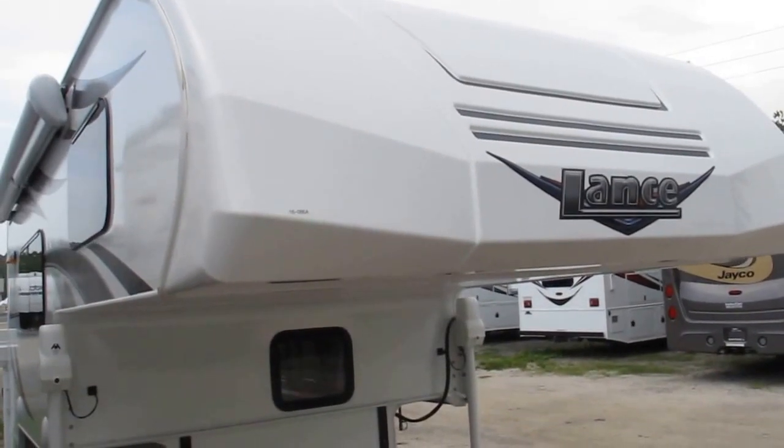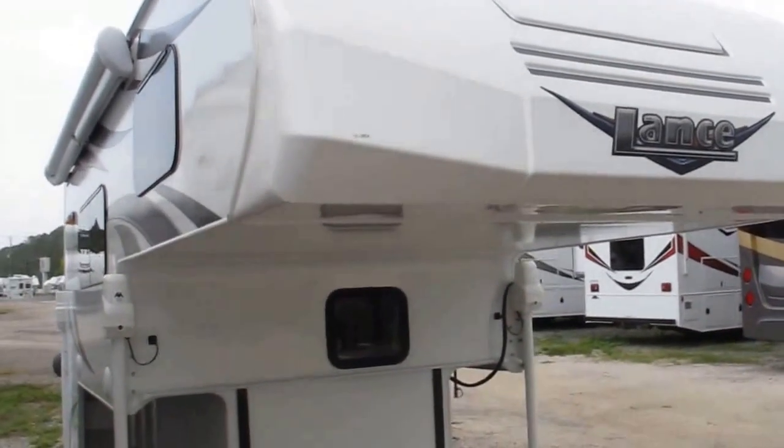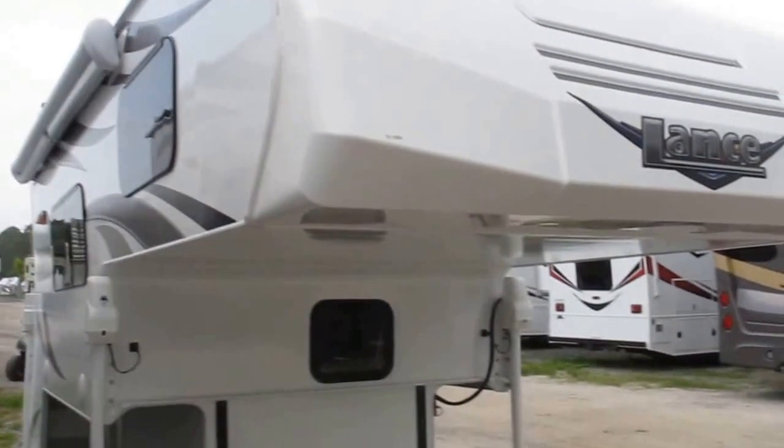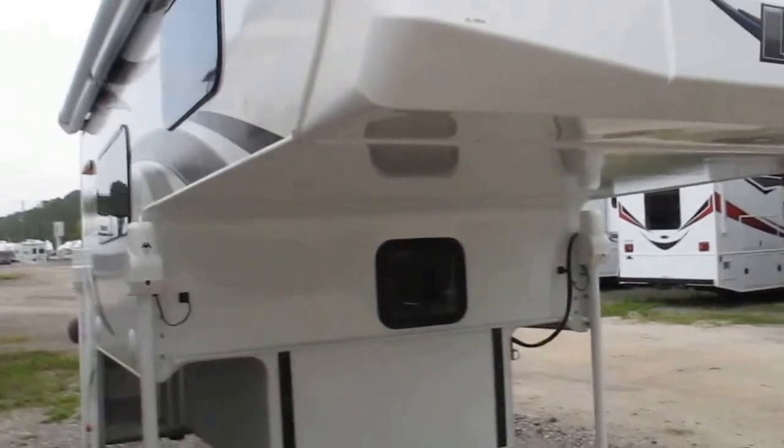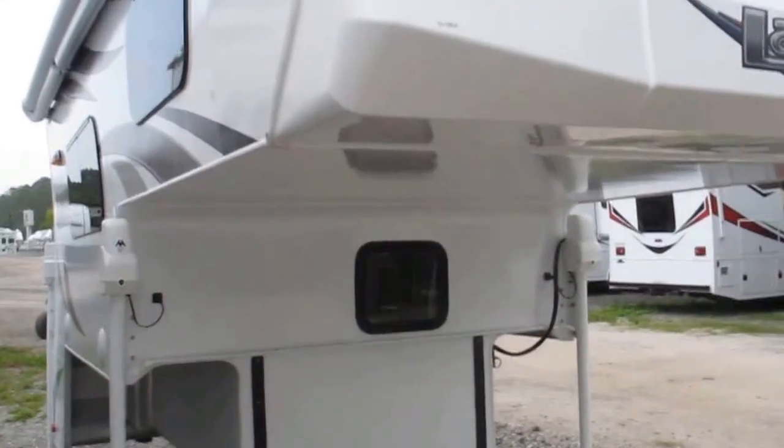Stock number 16-086A, this is a used 2017 Lance 825 truck camper. This truck camper is suited for people with six-foot beds and half-ton rated or larger pickup trucks.